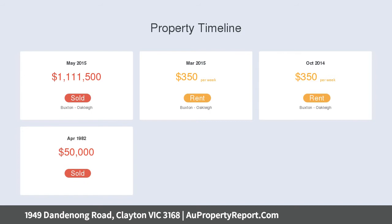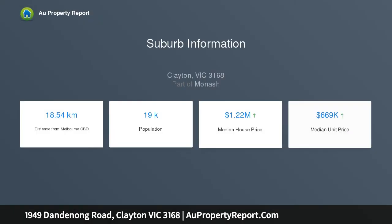Currently occupied by a comfortably-appointed brick dwelling, the home's existing dimensions are ideal for securing a rental income whilst plans and permits are obtained.